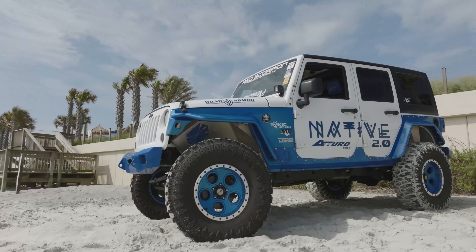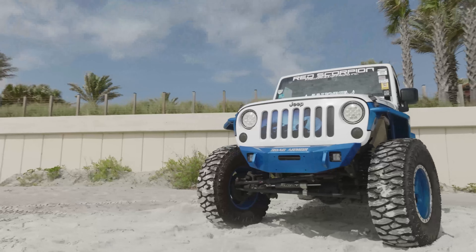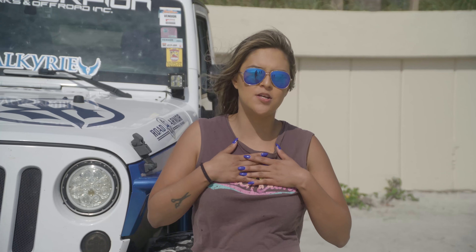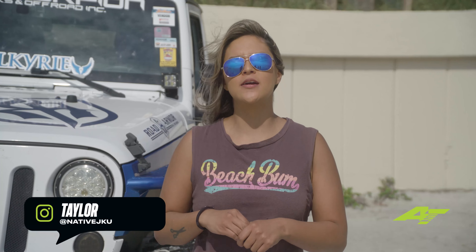And I couldn't have done it without the Toro Tires. That finishes the whole product. So if you want to know more about my build, you can follow me on Instagram at Native JKU. Or if you're here this week at Daytona Jeep Beach, you can go ahead and come say hi to us at the Toro Tires booth.